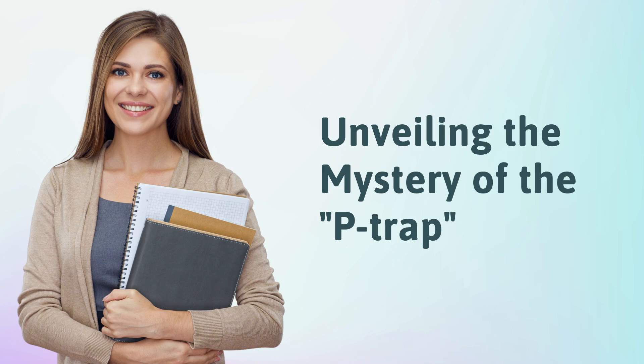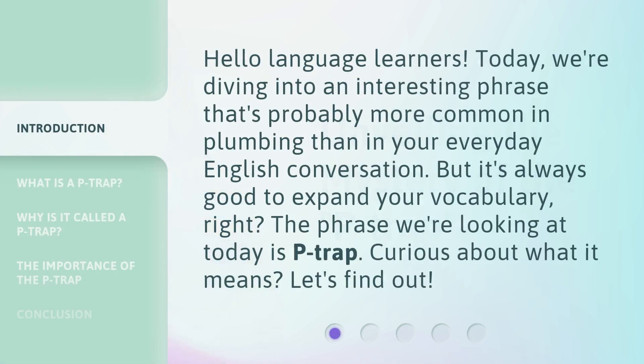Unveiling the mystery of the P-trap. Hello, language learners. Today, we're diving into an interesting phrase that's probably more common in plumbing than in your everyday English conversation. But it's always good to expand your vocabulary, right? The phrase we're looking at today is P-trap. Curious about what it means? Let's find out.